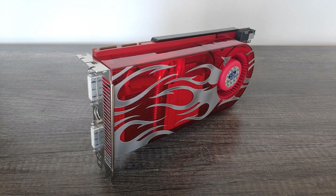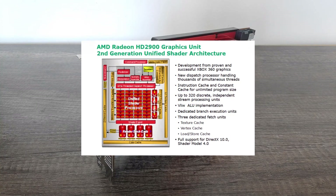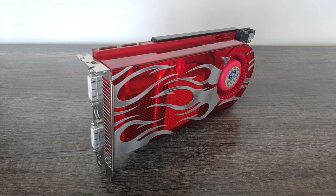Just because the 2900 XT fell short of its competition in numerous areas doesn't mean it wasn't a technological wonder. It was the first ATI card to make use of a unified shader architecture, which gave it a huge performance uplift over its predecessor as well as support for DirectX 10. We also have that innovative 512-bit memory bus, which had never been seen before on a consumer card and even in the future few cards would boast such a wide bus.